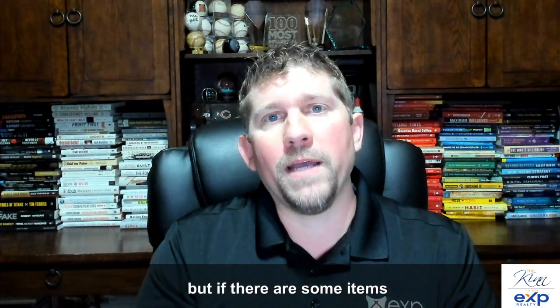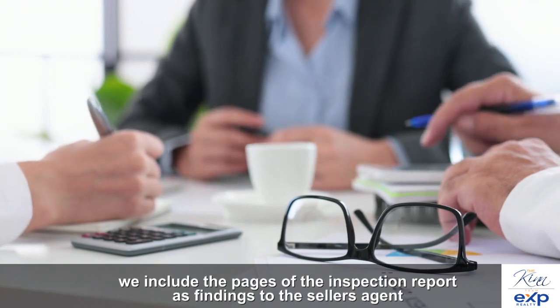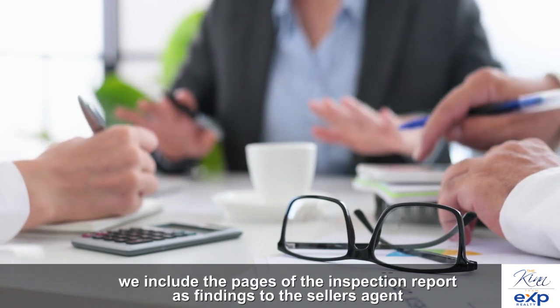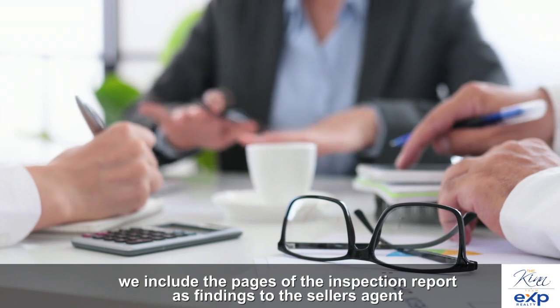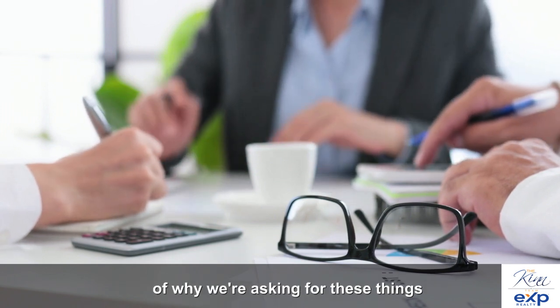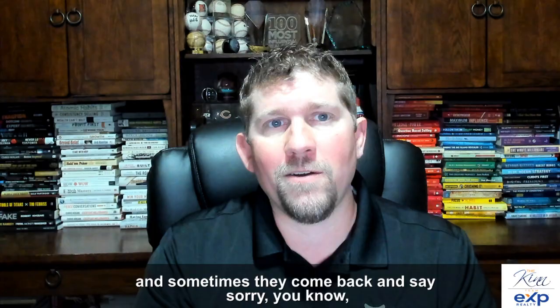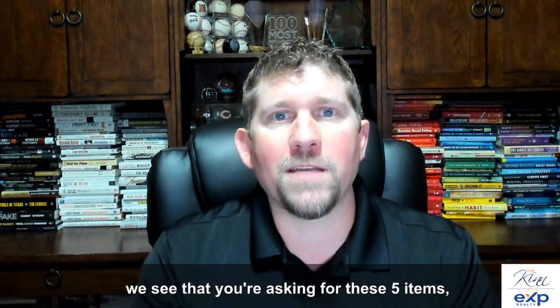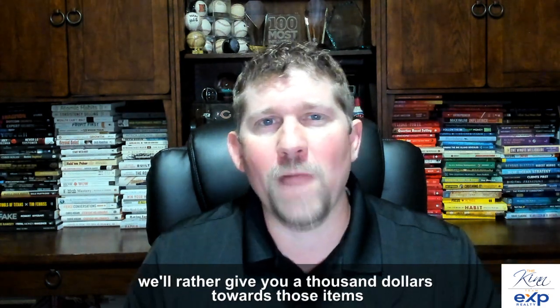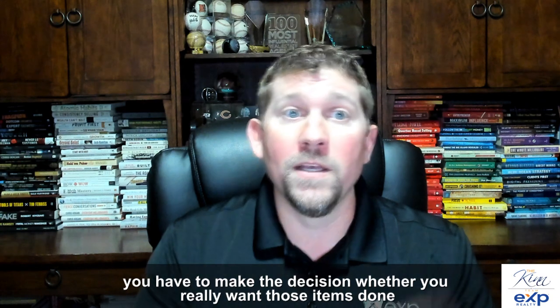If there are items of concern, we itemize those items and include the pages of the inspection report as findings to the seller's agent, explaining why we're asking for these things. Sometimes they come back and say they'd rather give you a thousand dollars towards those items instead of completing the repairs, and at that point you have to make a decision.